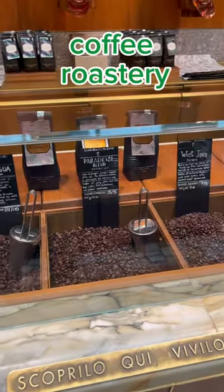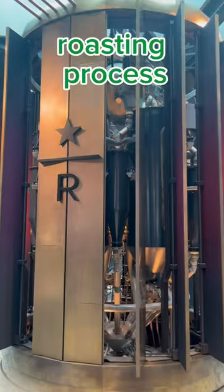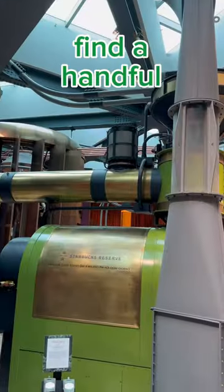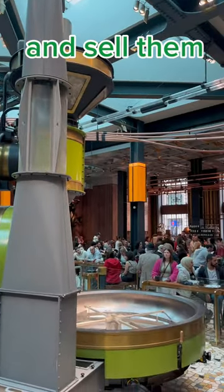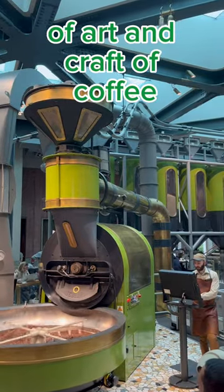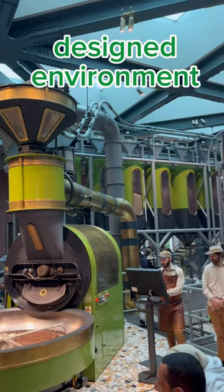It's this huge coffee roastery where you can see the whole roasting process from start to finish right in front of you. Every season they find a handful of one-of-a-kind single-origin coffees and sell them just in these stores. It's a combination of art and craft of coffee in an immersive and thoughtfully designed environment.